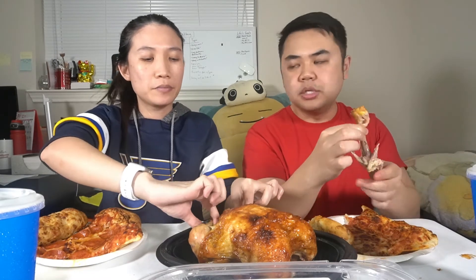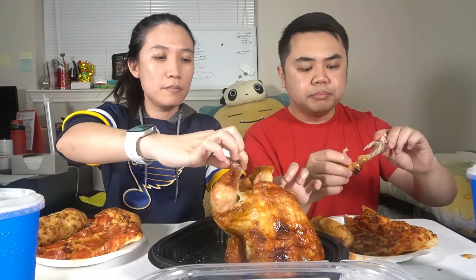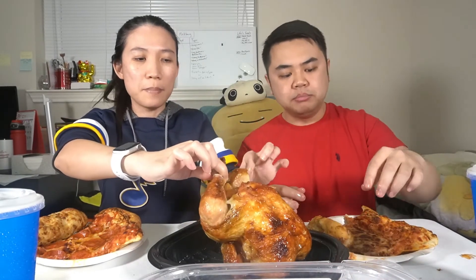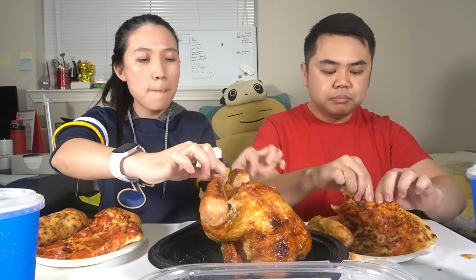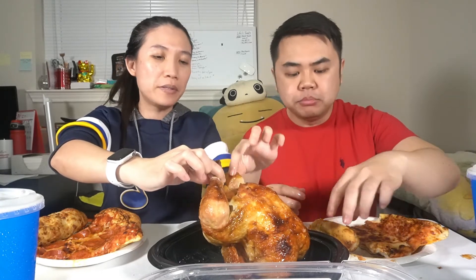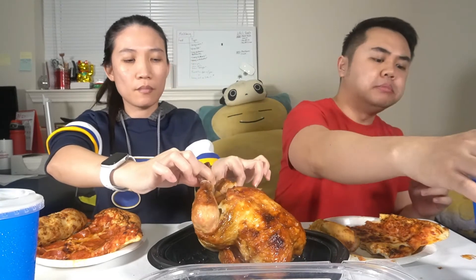Out of everything we have here today, my favorite is still the hot dog — me too. If you go to Costco, that's a must-try — you have to try the hot dog. You might be thinking it's just a hot dog, but no, Costco's hot dog is different — it's next level.